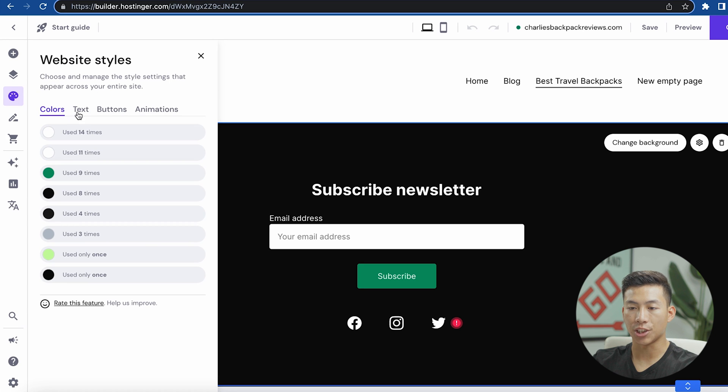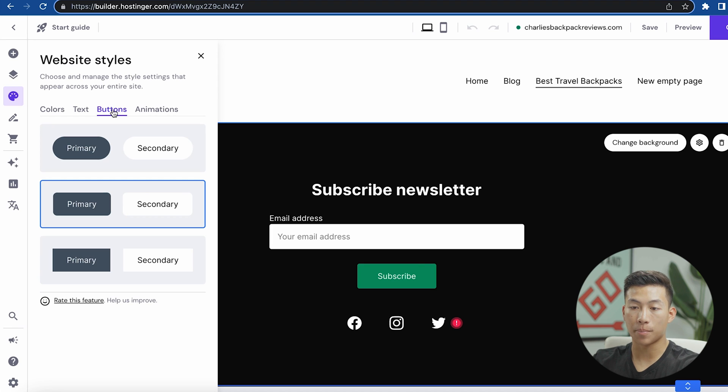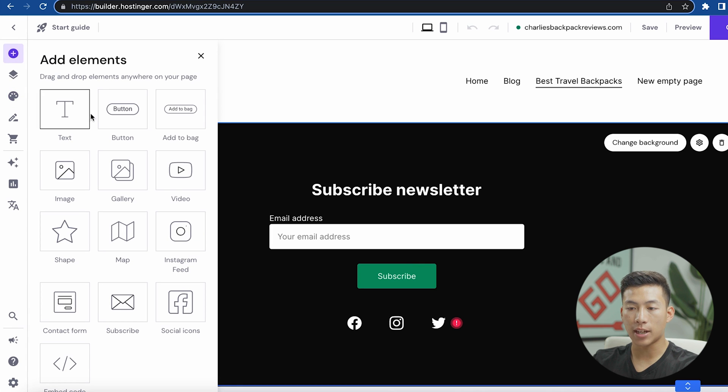Looking at the rest of the options on the side, you have the website style — you can change the colors, the text, the buttons, and animations. If I want to add something like a button, I click this button and can add specific elements like text, buttons, add to bag, videos, galleries, shapes, maps, and all sorts of things.